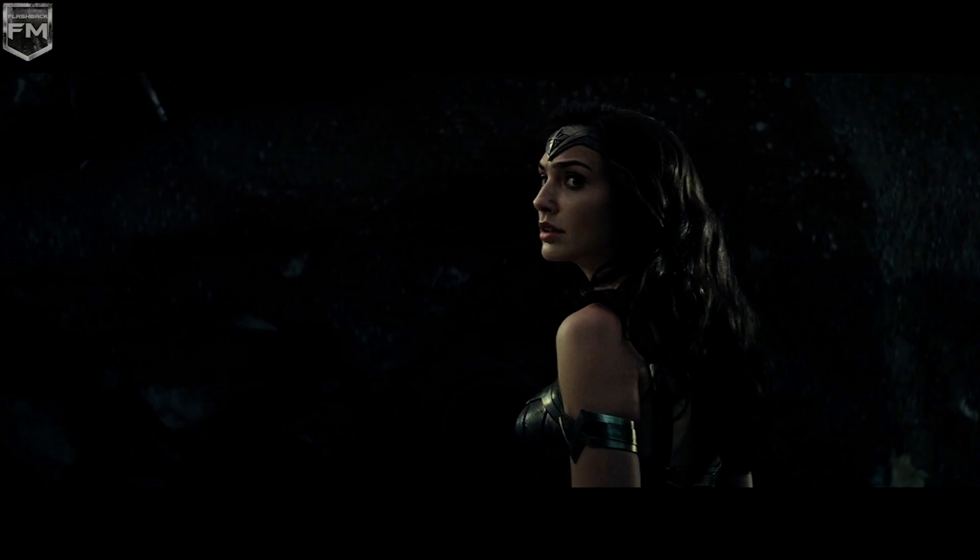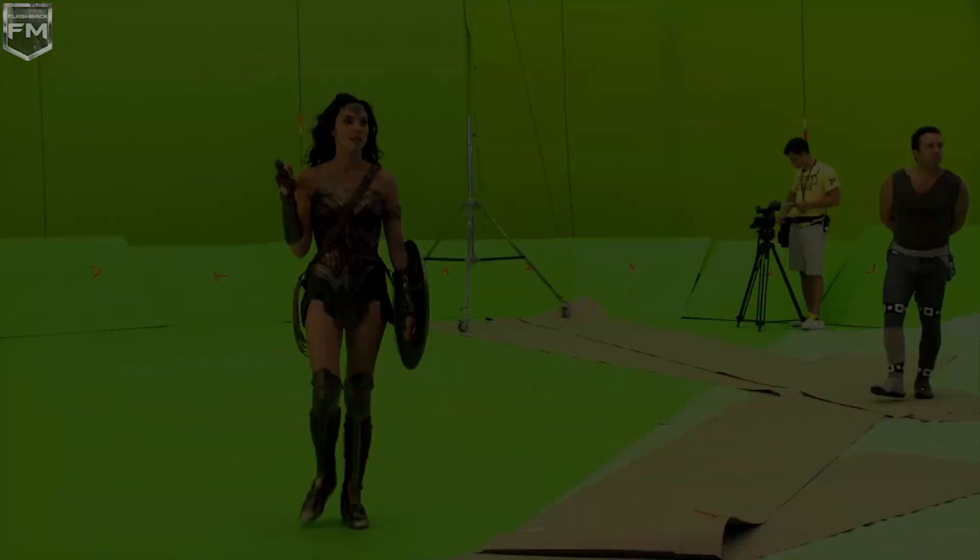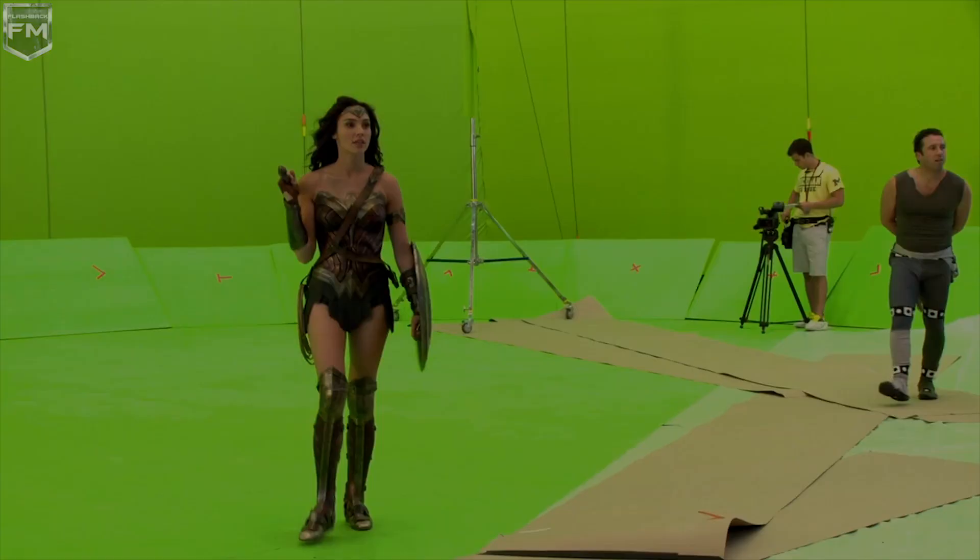We really wanted the character to have a perfect balance between power and a sense of intimidation, but also balance that with a grace and a majesty.